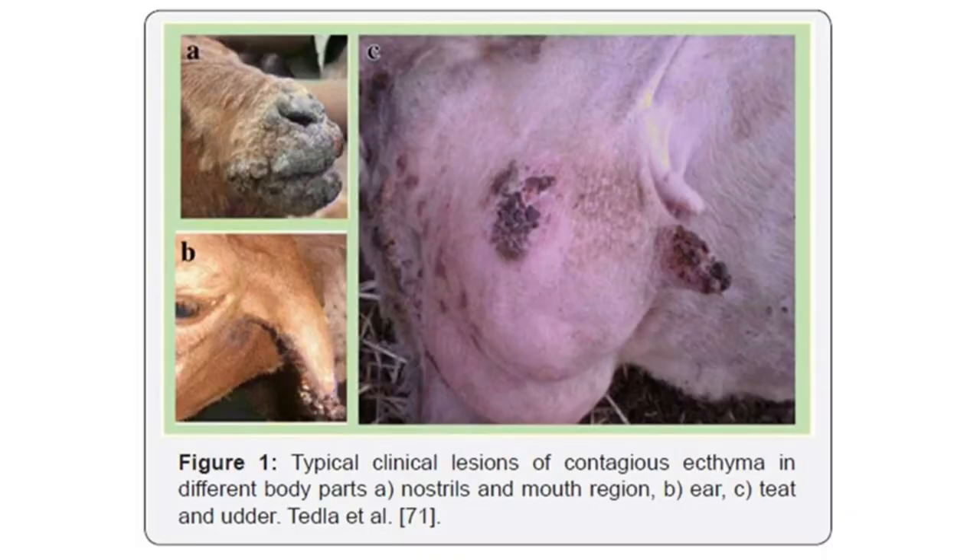Here you can see typical clinical lesions of contagious ecthyma in different parts of the body. In picture A, you can see lesions in the nostrils and mouth region; in B, lesions of the ear; and in C, lesions of the teats and udder.